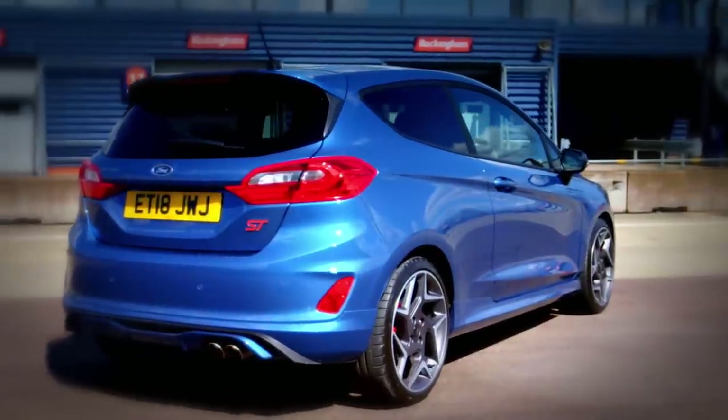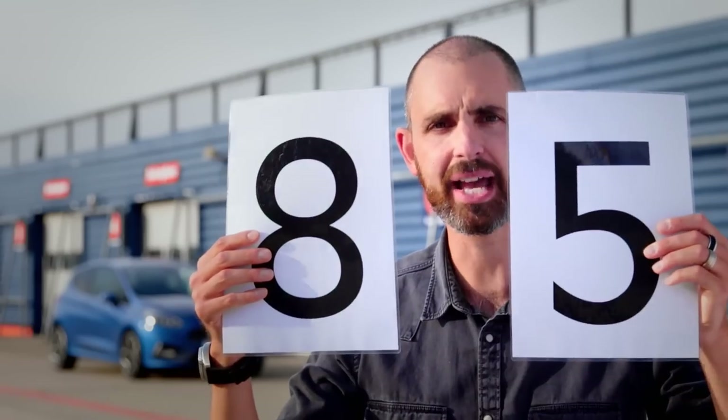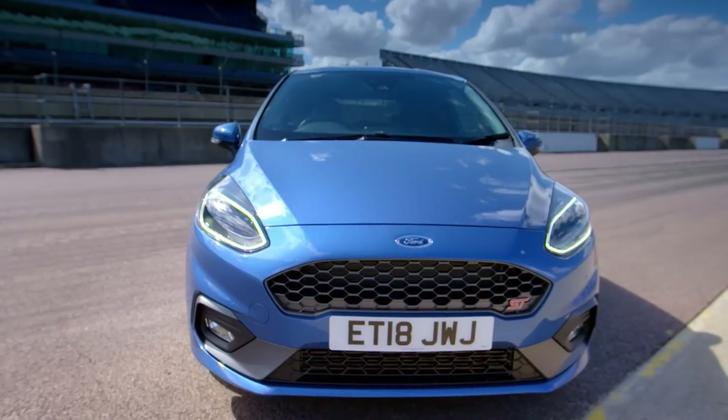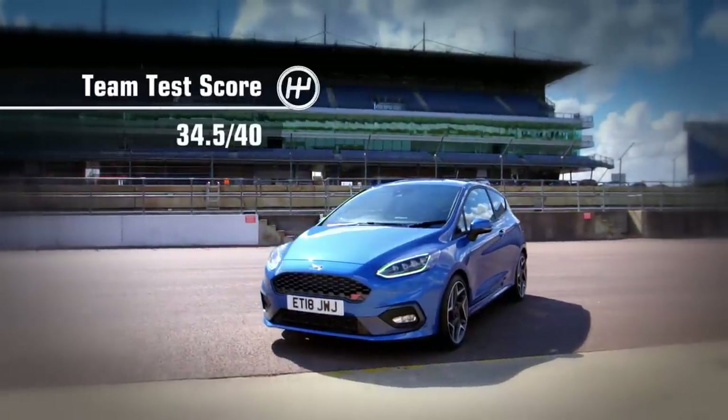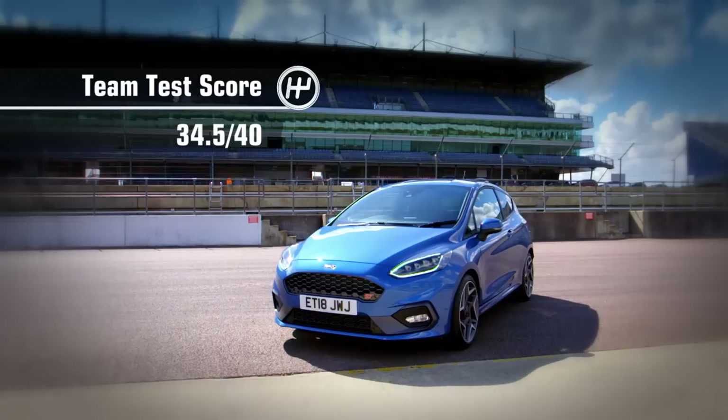Scores please. The little Fiesta ST didn't disappoint - it gets a nine. So I'm giving it a nine. Well done Ford - I'm going to give it 8.5. I loved it and I'm going to give it an 8. Which gives the Fiesta ST a team test score of 34.5 out of 40, the highest in the series so far.